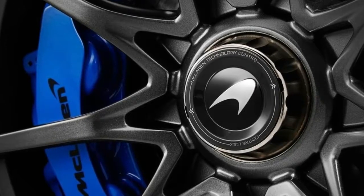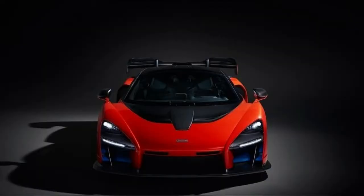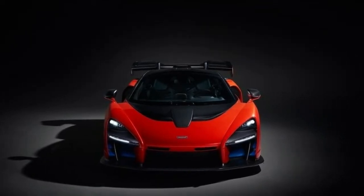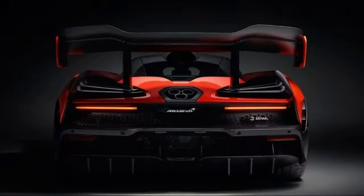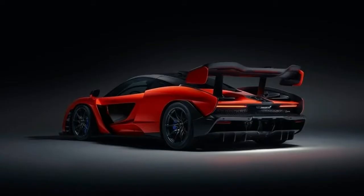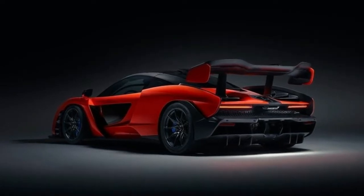The car will of course be limited production and extremely fast. One Twitter user noted that just 500 will be built. Each will have 789 horsepower and 590 pound-feet of torque, and will weigh just 2,641 pounds. It will cost just over $1 million. Another user posted a press release showing that the very last one will be auctioned off to benefit the Ayrton Senna Institute charity.